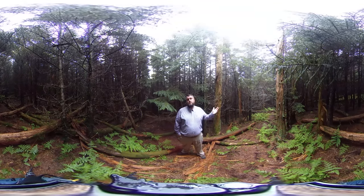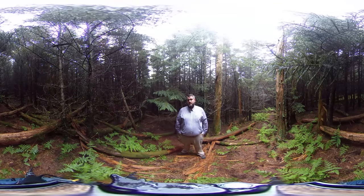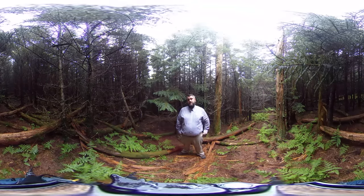Up here at higher elevations it's going to be much cooler than it is at lower elevations. Moving up a thousand feet is like moving 250 miles north.